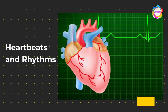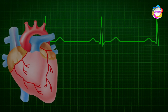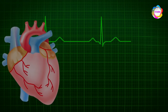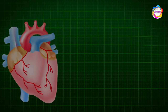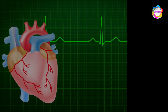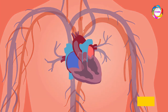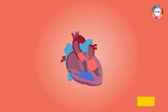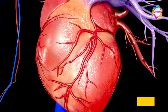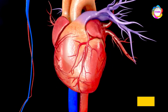Heartbeats and rhythms. Feel that rhythmic throb in your chest? That's your heart doing its thing, beating around 100,000 times a day — it's like a DJ spinning tracks non-stop. Our heart has its own maestro, the SA node. It sets the tempo, ensuring the atria and ventricles waltz in perfect harmony. And when it contracts, it's applause for life itself — a standing ovation.